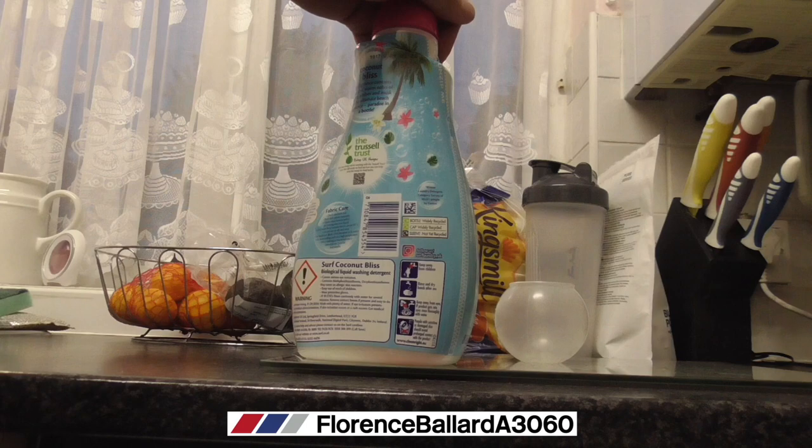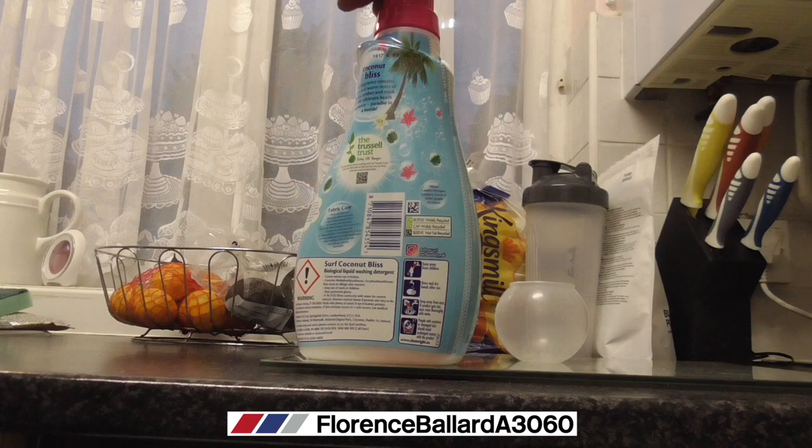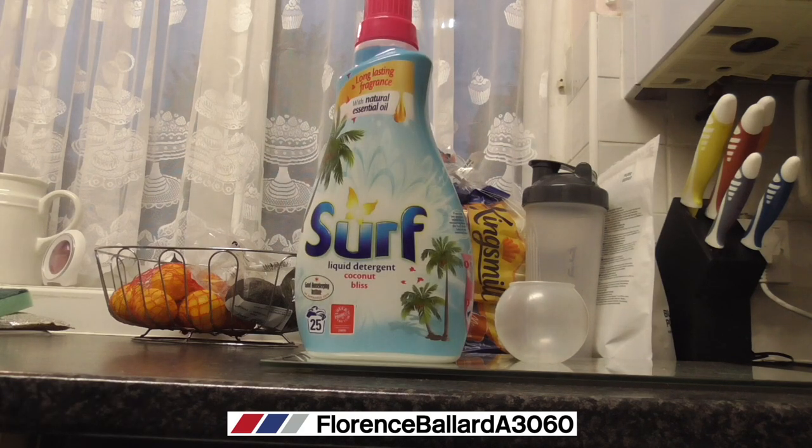I normally prefer powder but I thought I would try it with some liquid. I'm trying to imagine how nice this is going to smell. We're going to test its cleaning capabilities on a standard 60 degrees Celsius wash with some towels. Some of the towels have stains that have been set in over the day and the others have just been freshly put on. So we're going to test it against different types of stains — dirt and food as well.